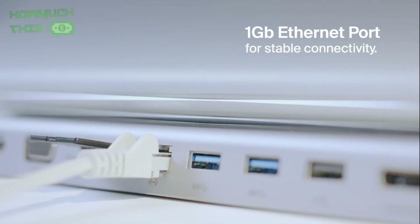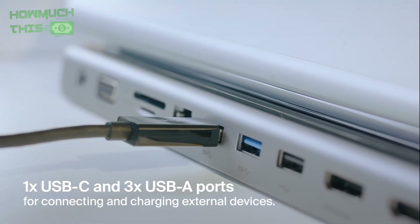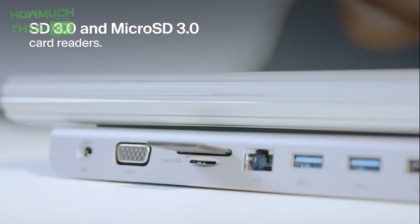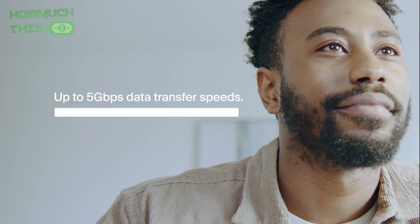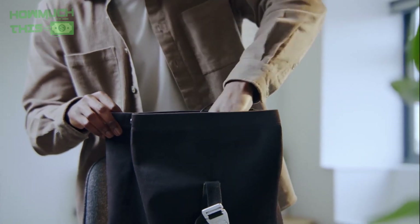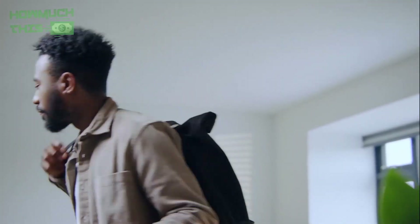It supports 100W power pass-through to charge your laptop while expanding your ports, ensuring no power loss. This dock supports multiple displays with HDMI, DisplayPort, and VGA, delivering up to 4K resolution for stunning visuals. Enjoy 5Gbps data transfer speeds for quick and efficient file management.